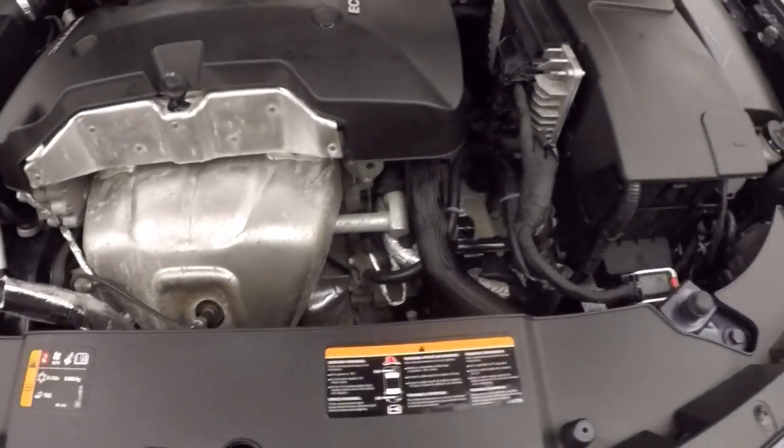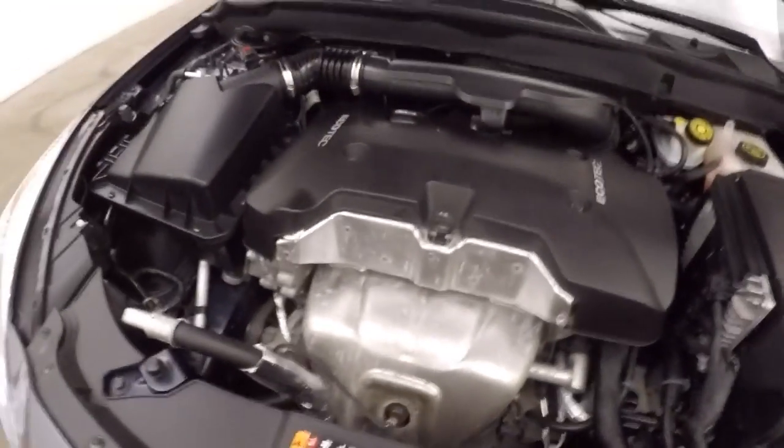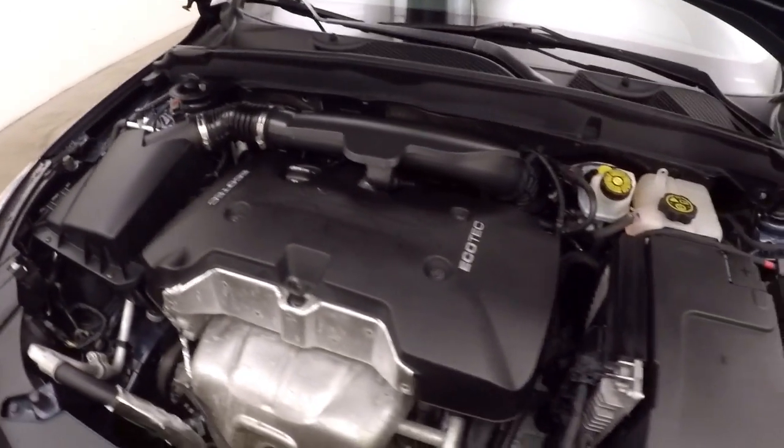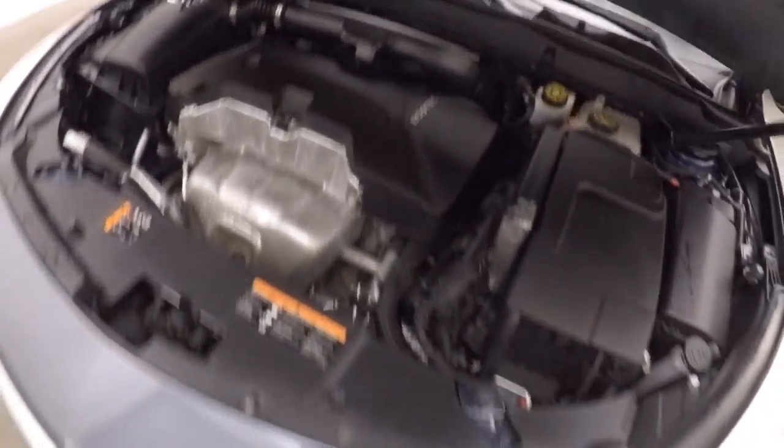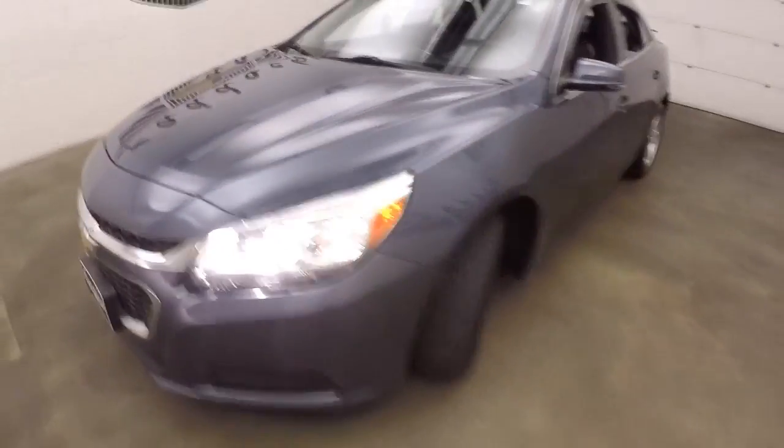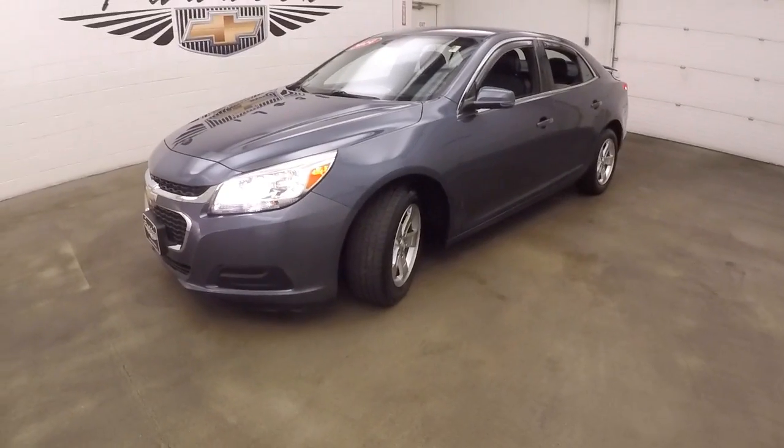Look underneath the hood — under the hood is a 2.5 liter. You have plenty of power and you're good on gas. 2014 Chevy Malibu.